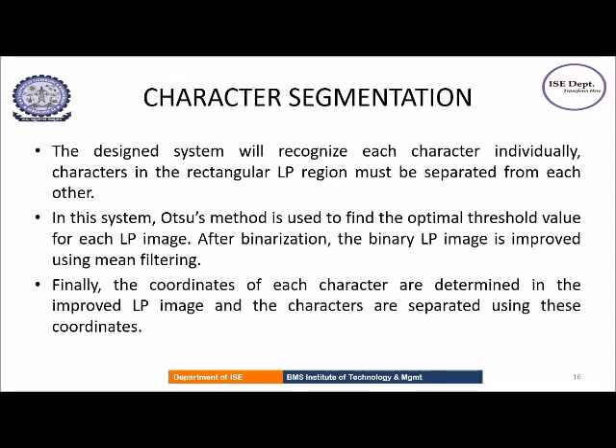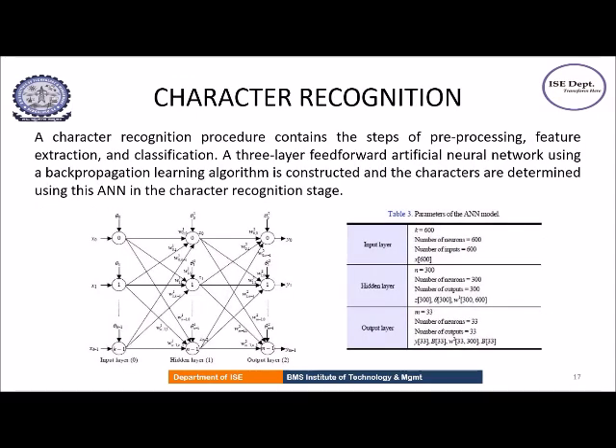The final stage is character recognition, where the input is given to a three-layer artificial neural network. The parameters of the ANN model are as follows: the input layer has 600 neurons, the hidden layer has 300 neurons, and the output layer has 33 neurons.